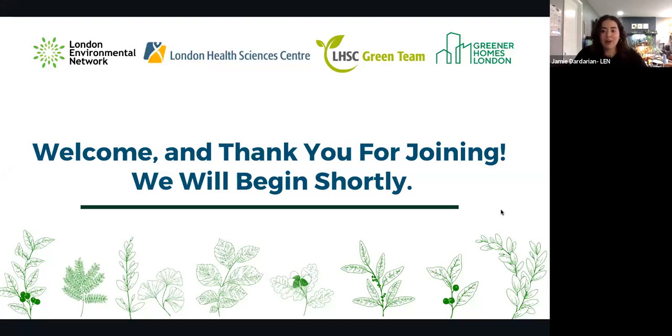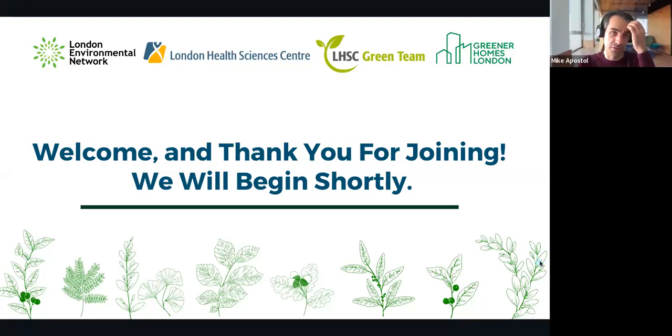Mike kicks off the session, noting that people will continue trickling in. He thanks everyone for coming, explaining this is a collaboration between LHSC Green Team and the London Environmental Network. Jamie will be introducing herself and presenting a slideshow on sustainability at home.